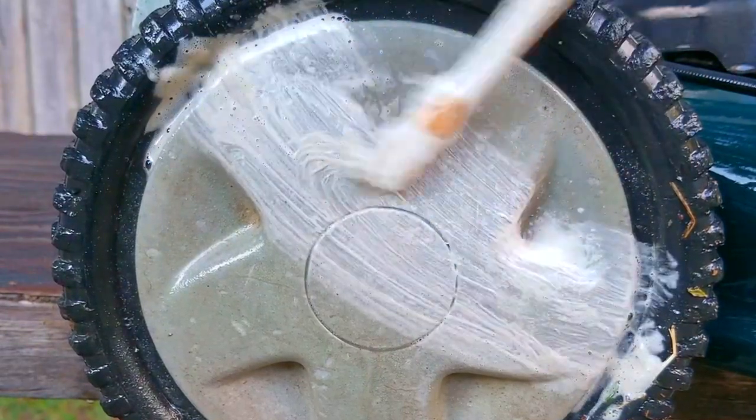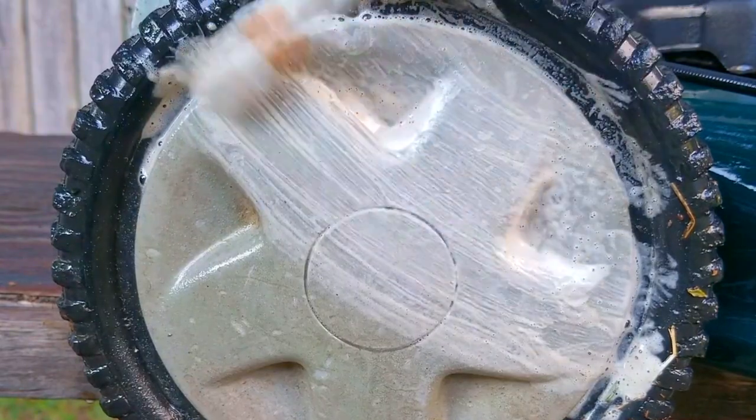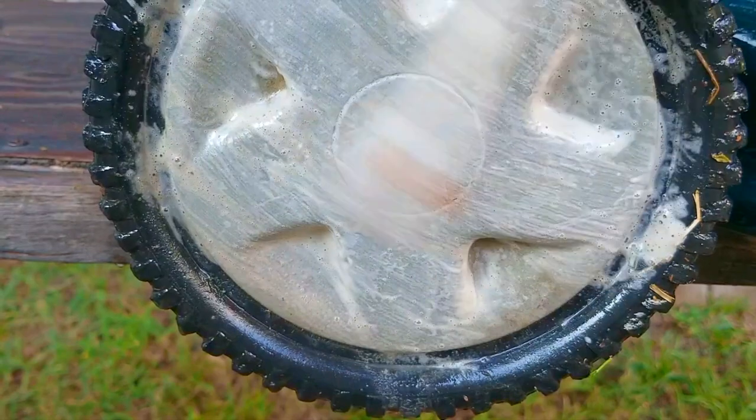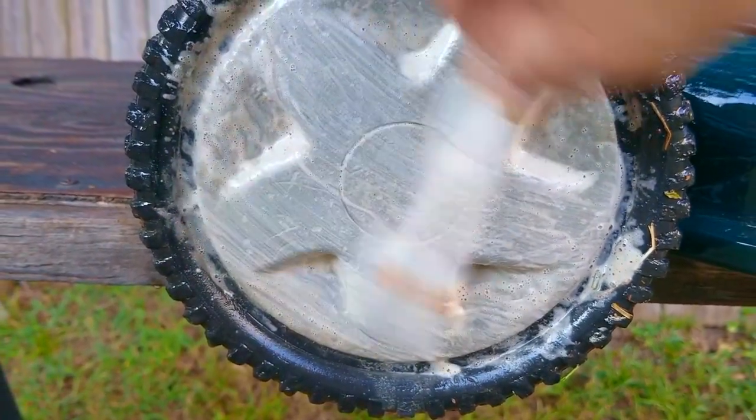The other option is to give that broken blower away — then someone else can finish the project for you, and they'll get the credit for saving it from the landfill. Either way, you made the best use of your time, money, and a piece of equipment that eventually will get a second chance at life.